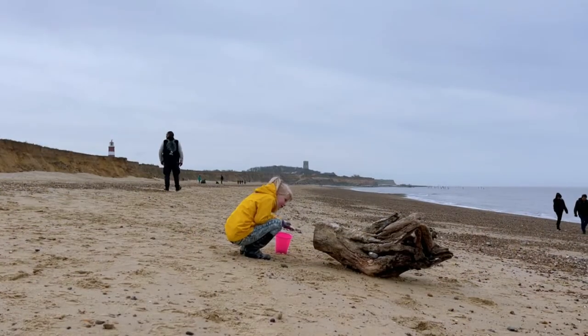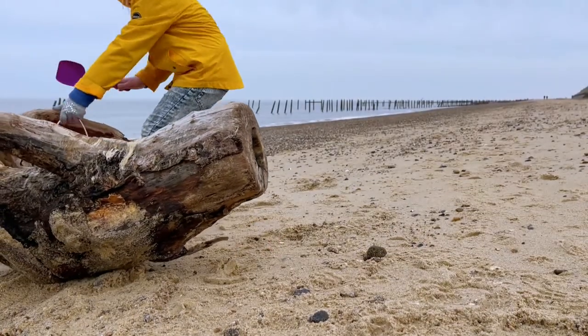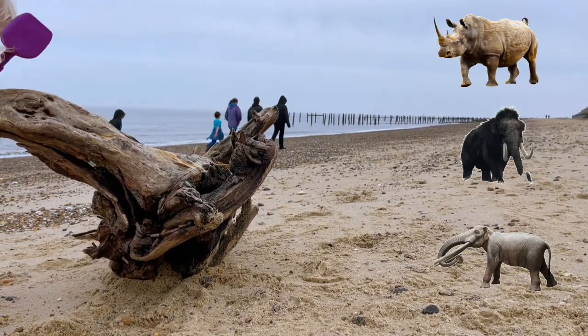Prehistoric discoveries have been noted since 1820, when fishermen trawling oyster beds offshore found their nets had brought up teeth, bones, horns, and antlers from elephants, rhinos, giant deer, and other extinct species.